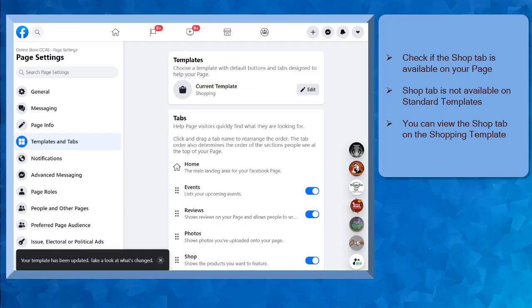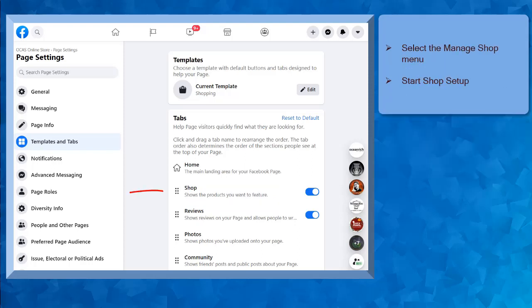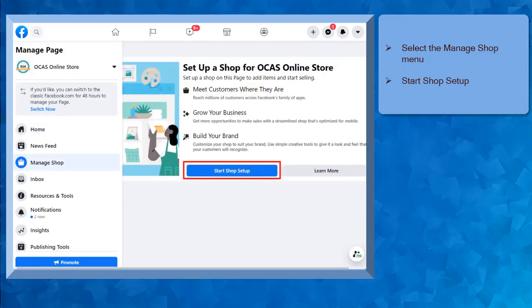In this example page, you may notice that the Shop tab is not seen here, since the current template is just a standard template, while the Shopping template has the Shop tab enabled. You can choose this template for your page. Take note that the Shop tab will only appear when you have successfully set up your Shop tab on your page. If you don't see the Shop tab on your page, you can go to the Templates and Tabs menu and look for the Shop tab here. In this example, the Shop tab is the first tab that is shown here. From these menus, look for the Manage Shop menu, then click on the Start Shop setup.